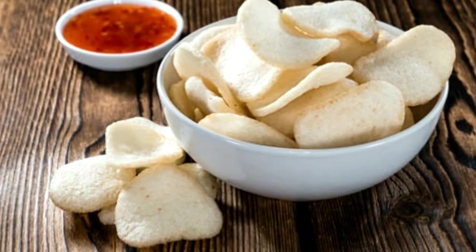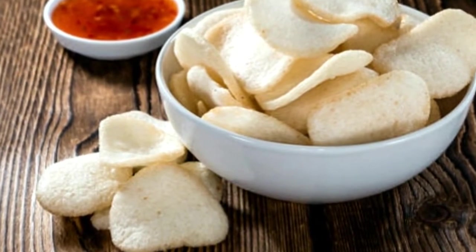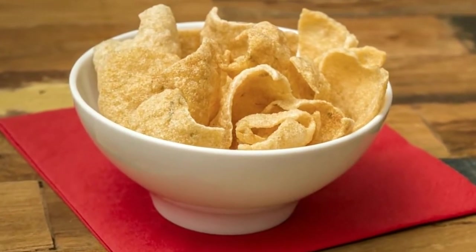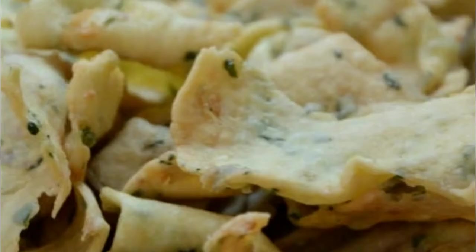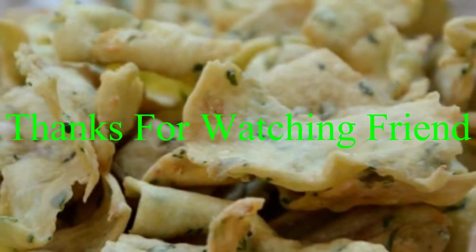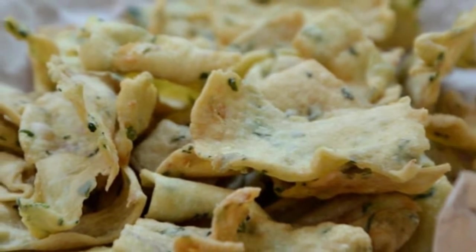Number nine: Kerupuk. You almost can't sit down at an Indonesian dinner table without seeing a container of kerupuk. These crackers have a similar consistency to Cheetos — the puffy version — and are flavored with everything from prawns to garlic and cassava. If they're not already on the table, it's likely your meal will come with them as a garnish.